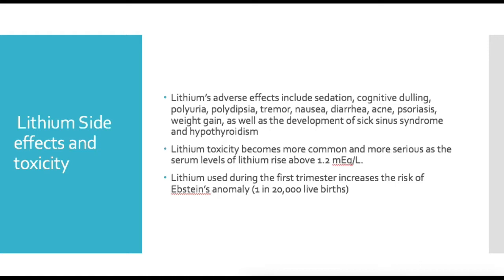Lithium should not be used during the first trimester because of the increased risk of Ebstein's anomaly — that is, atrialization of the ventricle — which occurs in 1 in 20,000 live births. The recommendation is simply to avoid lithium in pregnancy. Although 1 in 20,000 may not sound like a huge number, it's significant enough that you don't want to be the one who prescribed it to a patient whose child is born with Ebstein's anomaly.